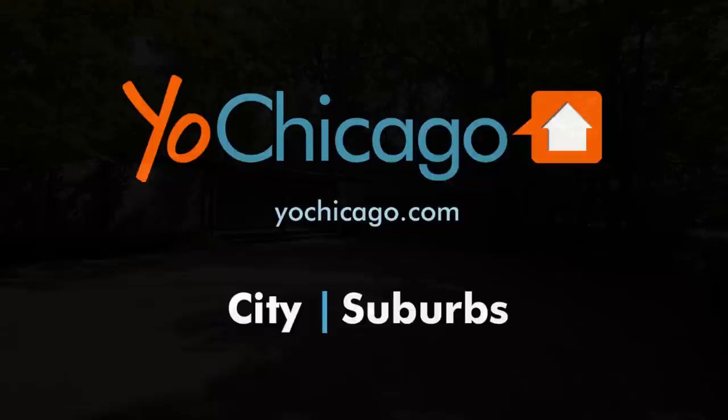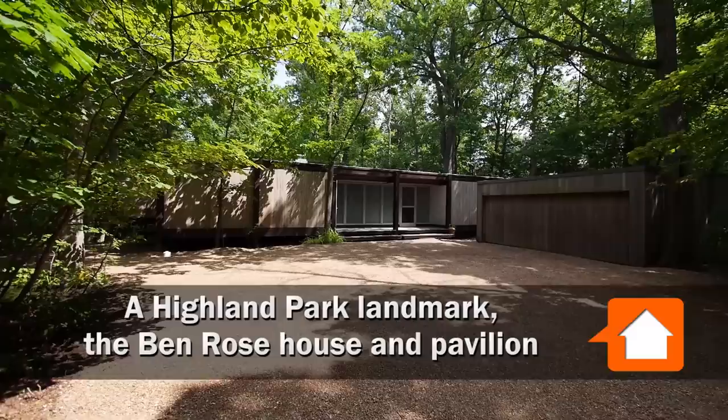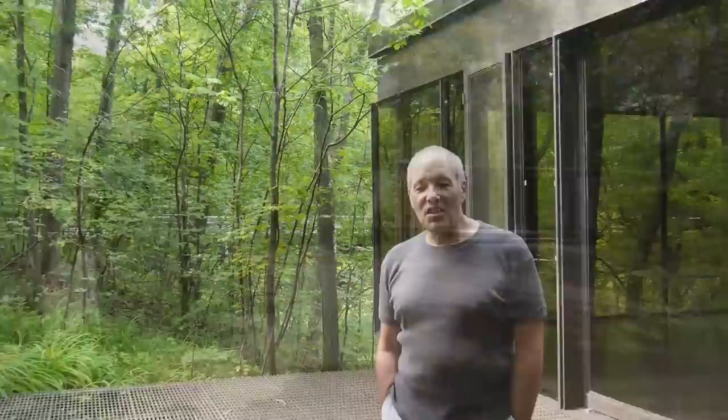Joe Zekas from YoChicago.com. I'm in Highland Park at a Highland Park landmark, the Ben Rose House, and I'm here with my favorite architecture buff, Phil Berger.